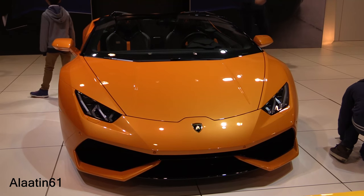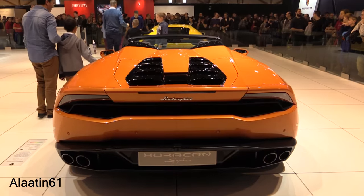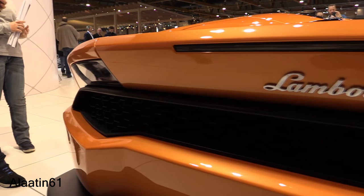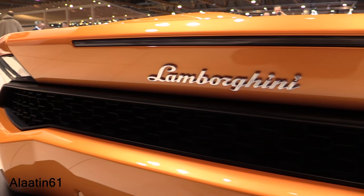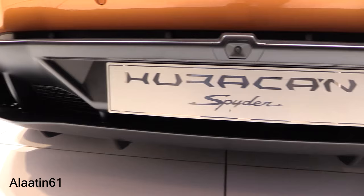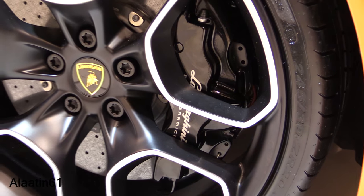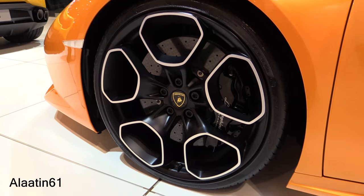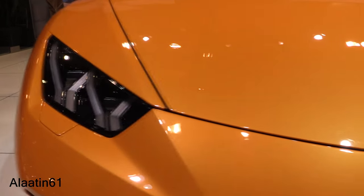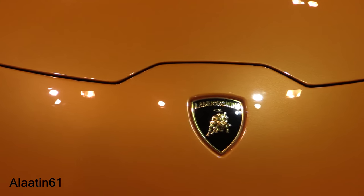Here is the brand new Huracán Spyder. This color is called Arancio Borealis, a four-layer paint. The frame is aluminum and carbon fiber. Carbon ceramic brakes. It has front and rear aluminum double wishbone suspension.